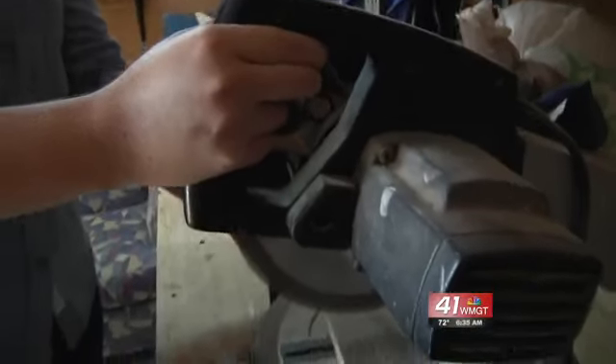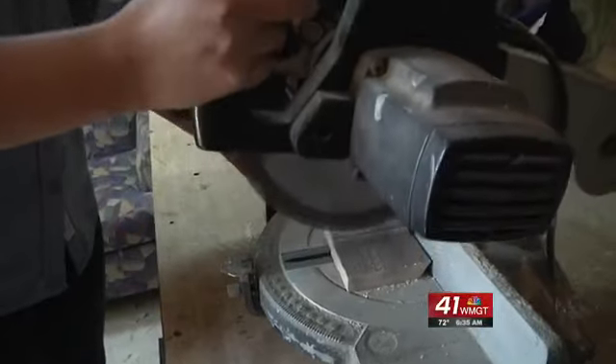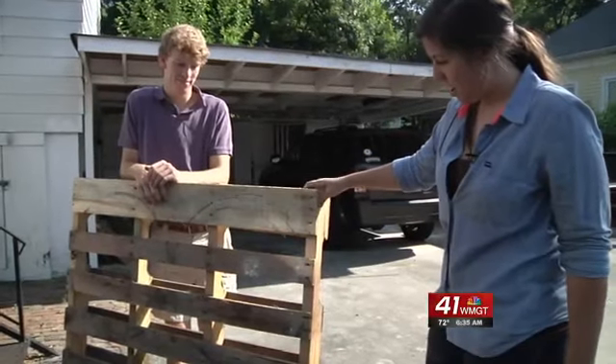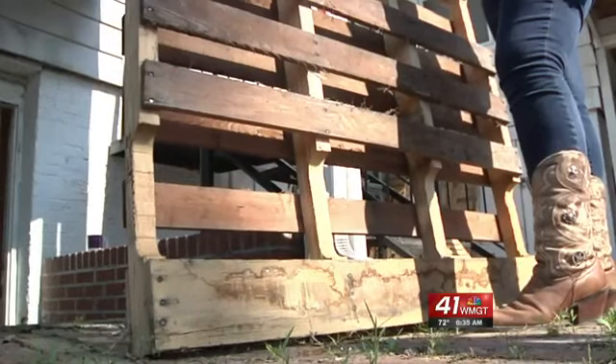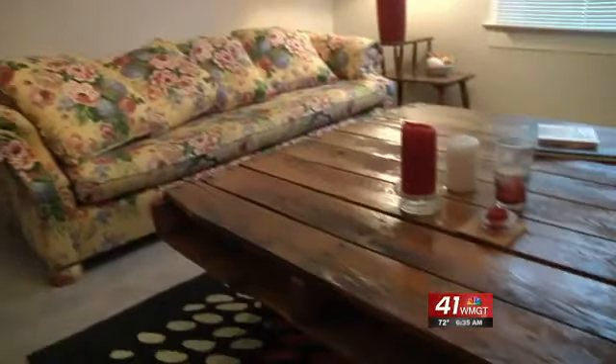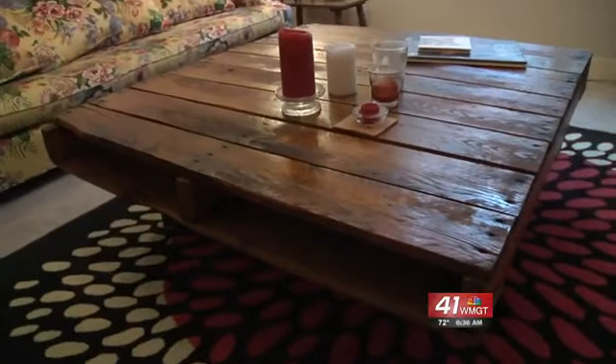We're really enjoying it. This couldn't be more fun — we're excited that other people are interested in what we do. But their main mission is giving these pallets that were heading to the dump a new purpose: taking something that was old and giving it a new life and a new reason to be there, in the middle of your living room.